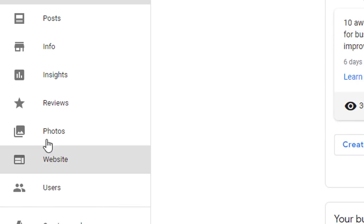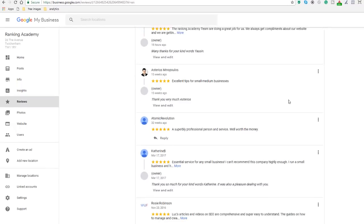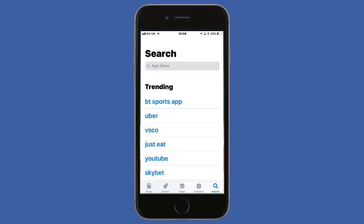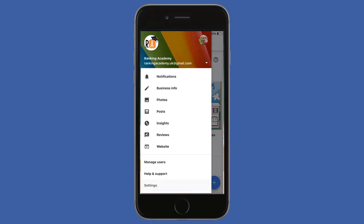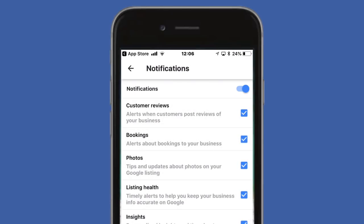Make sure you respond to all the reviews you receive, as it shows potential customers you are professional and attentive. To do this, log into your Google My Business profile, click on the Reviews option in the left-hand side menu, and scroll to the review where you want to post a reply. To be notified as soon as you receive a review, download the Google My Business app, go to Settings, then Notifications, and make sure the customer review option is ticked.